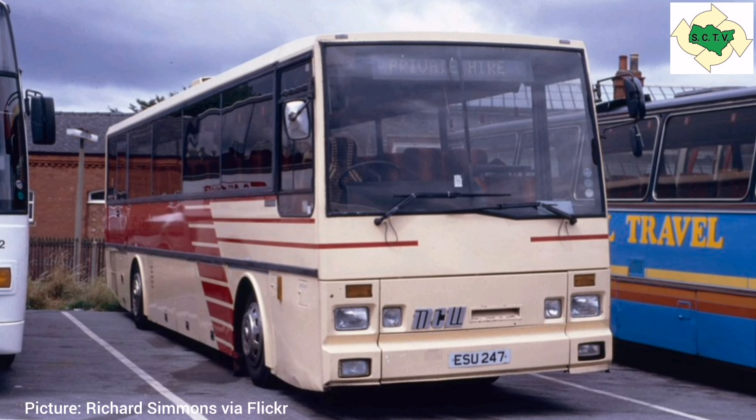East Kent also had some of the following model, which was the highliner — a slightly higher-floor single-decker coach version — not to be confused with the double-decker Metro liner coach which was used by National Express.